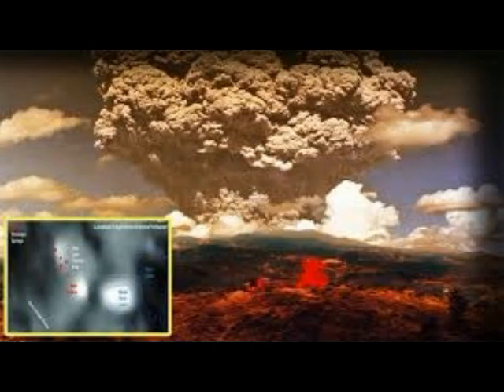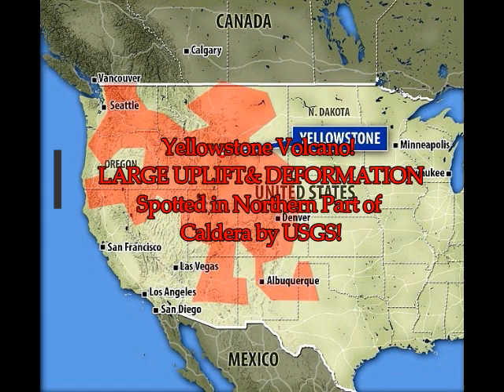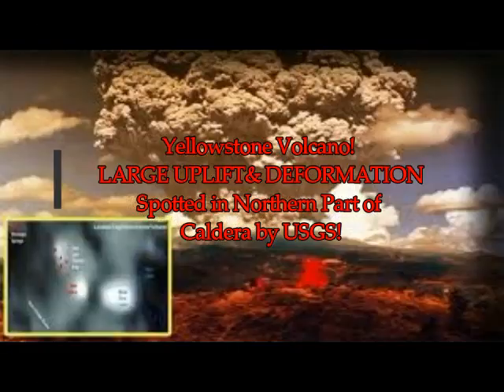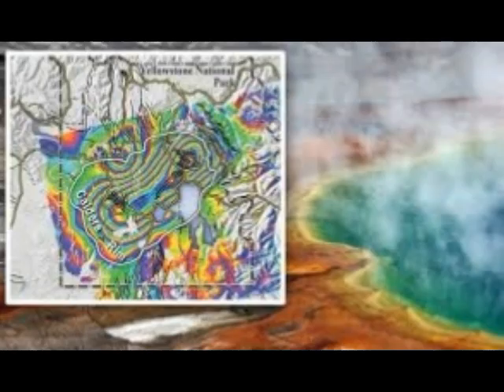Yellowstone Supervolcano: Large uplift and deformation has been spotted in the northern part of the caldera by USGS geologists. In the video before this one, we took information from the GPS stations — I'll give you a link again to the Geodesy GPS stations. It covers all GPS stations worldwide, and we saw some around the caldera, also around Hebgen Lake, and also around the north. That area is moving every which way.